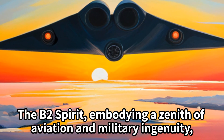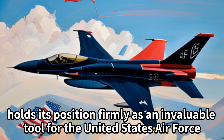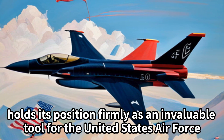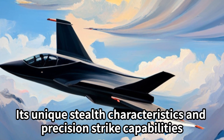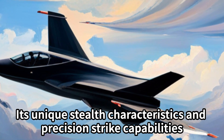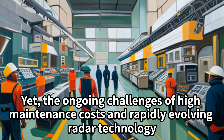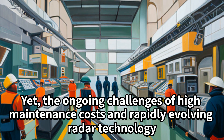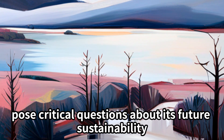The B-2 Spirit, embodying a zenith of aviation and military ingenuity, holds its position firmly as an invaluable tool for the United States Air Force. Its unique stealth characteristics and precision strike capabilities set it apart. Yet the ongoing challenges of high maintenance costs and rapidly evolving radar technology pose critical questions about its future sustainability.